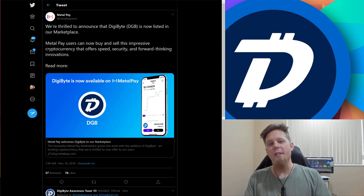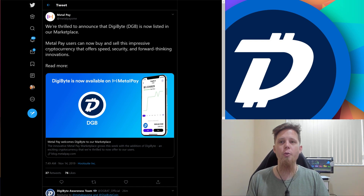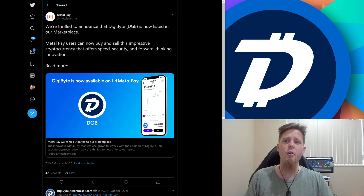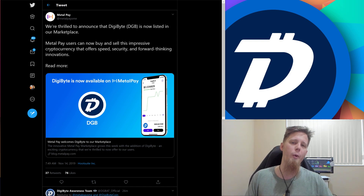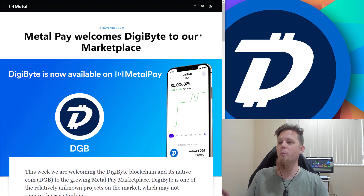Hi everybody, Josiah here, also known as Chilling Silence. In today's Digibyte update we have some great news from MetalPay — they've gone and added Digibyte to their application. I'm super excited for this. MetalPay is a great way for you to do peer-to-peer transactions while also incorporating swaps into the transactions as well. Huge shout out and thank you to MetalPay. This really comes back to what I've been talking about recently — giving people choice and options around the ways that they use their Digibyte.